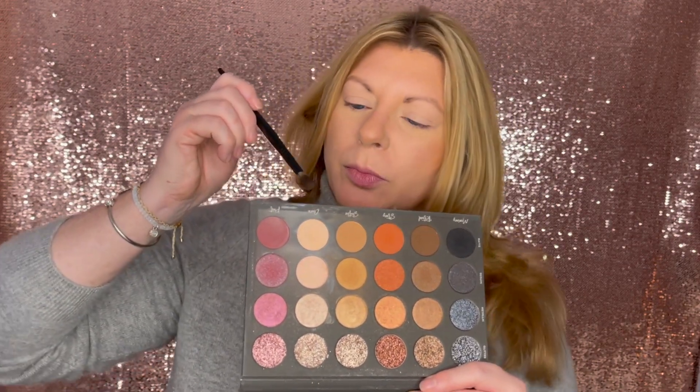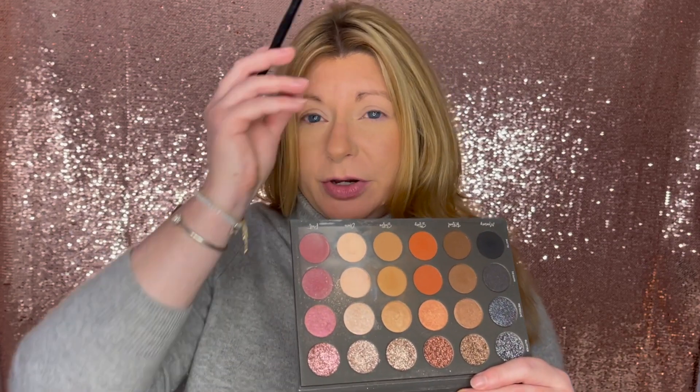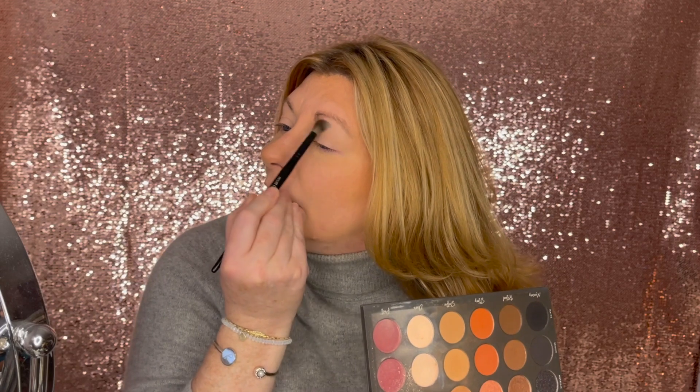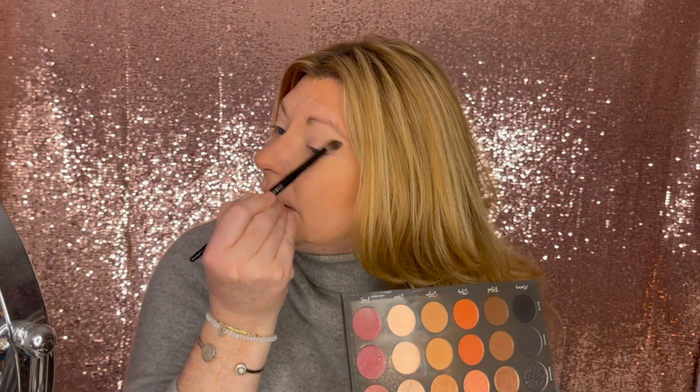So the first thing I'm going to do is go in with Aura in the matte shade, just under the brow bone and the upper lid. You don't need a lot of this — I just put way too much on this brush. It's a habit. Let's just hit this brow bone and upper lid to put down a nice little base.